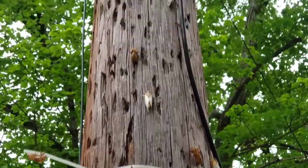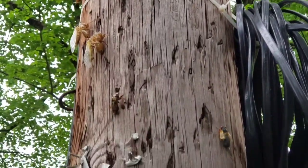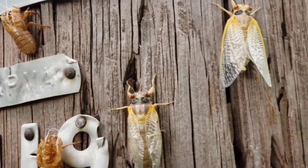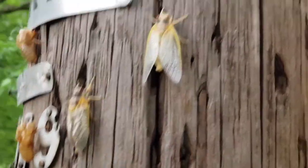Well, here it is everyone. They are out. It's already the middle of May. It's been cold lately so I guess it took a long time for them to come out. So here they are.